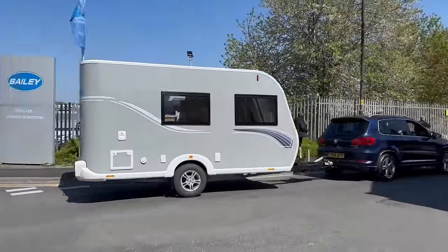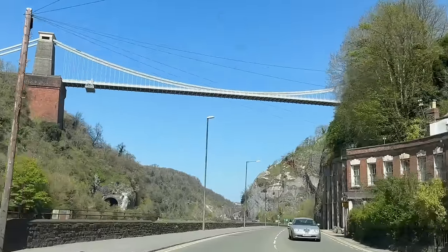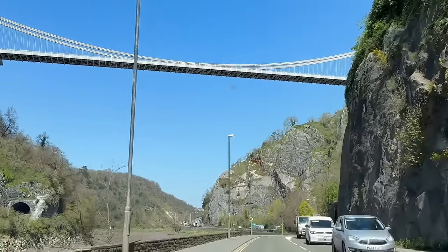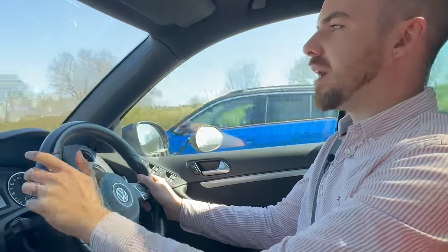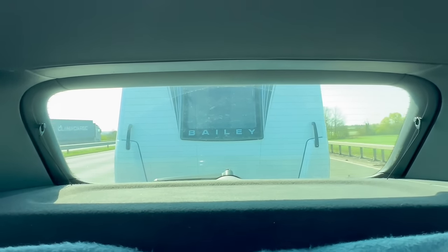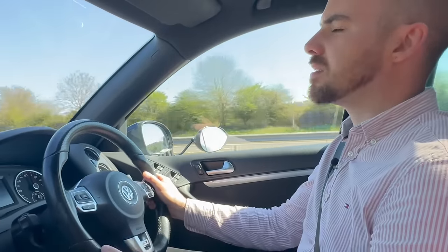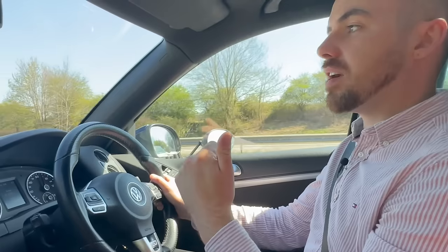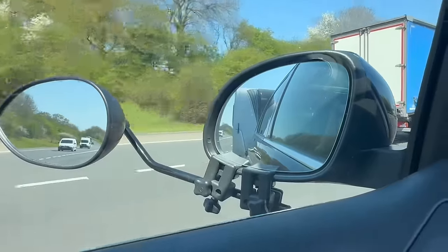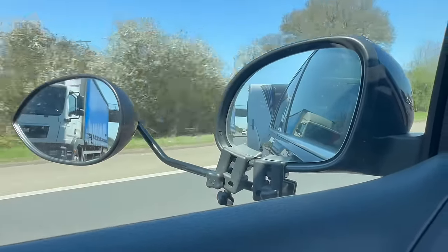We've picked up the caravan from Bailey in Bristol and just wanted to get the first 10 to 15 miles out of the way and get used to it. My first impression is I can't believe how easy it is to tow — it's so lightweight and small. We've got a two-litre diesel Volkswagen Tiguan, and I've certainly towed bigger caravans on it, but the Discovery is absolutely no bother whatsoever. I'm really pleasantly surprised by how well it tows.